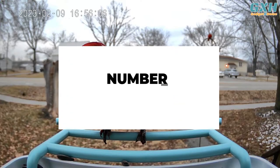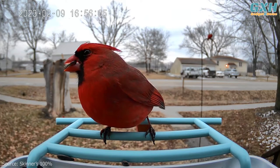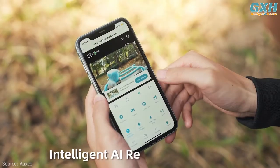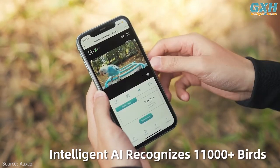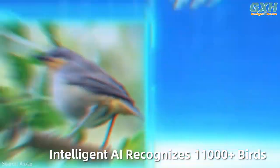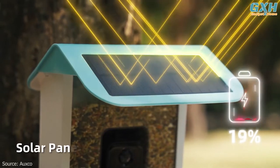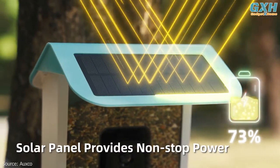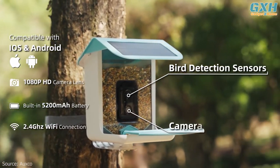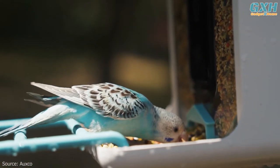Number three: Auxco Bird Feeder with Camera. The Auxco bird feeder with camera is a top-of-the-line product that is perfect for any bird lover. It is equipped with independently developed AI intelligent recognition technology, making it possible to recognize up to 11,000 species with a success rate of over 90 percent. Its upgraded dual solar panels save 50 percent charging time, allowing for more bird watching time. The 1080-pixel HD video bird camera provides a 130-degree super wide angle and high-quality image.